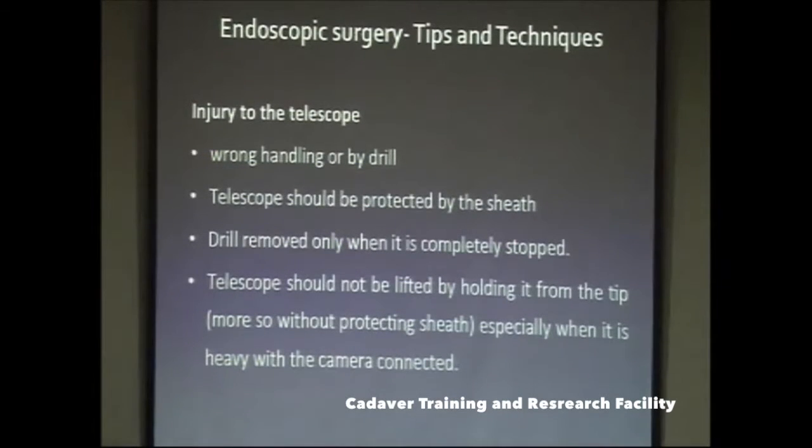Endoscopic equipment is very costly — you have to invest a fortune to buy it, so you must learn to take proper care. Most telescope injuries in novice hands occur from the drill. Always stop the drill first before taking it out; if you don't stop it, the drill tip may touch the lens and spoil your costly telescope. When not in use, the telescope should always be protected by its sheath and should not be lifted by holding from the tip, especially when the camera is attached. Train your OT staff as well.